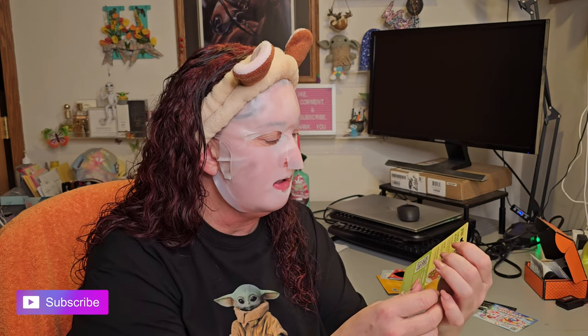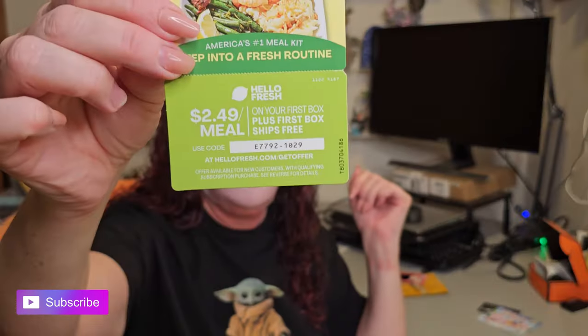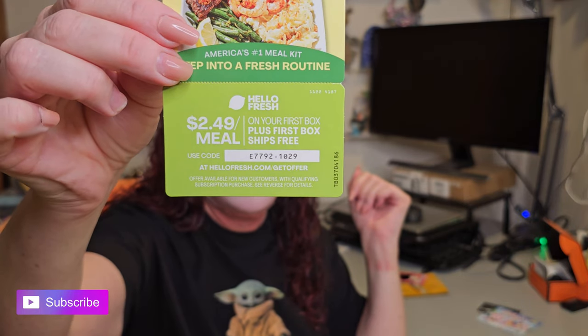Those will be nice to try as single-use trials. There's also a Hello Fresh offer — $2.49 per meal on your first box, plus first box ships free. There's a QR code if you want to scan it; I'm not going to use it.